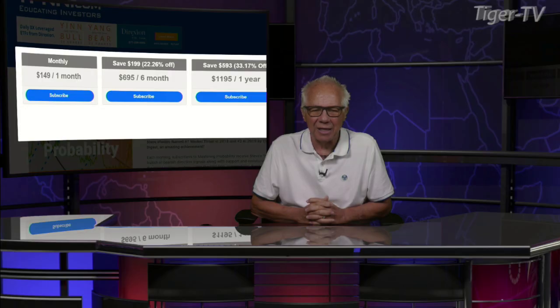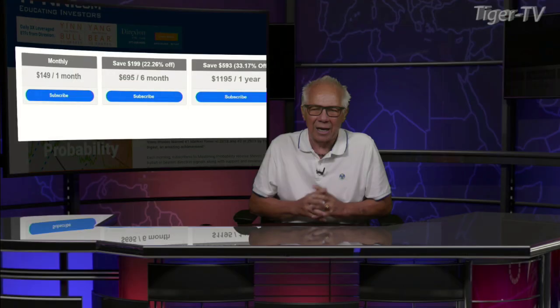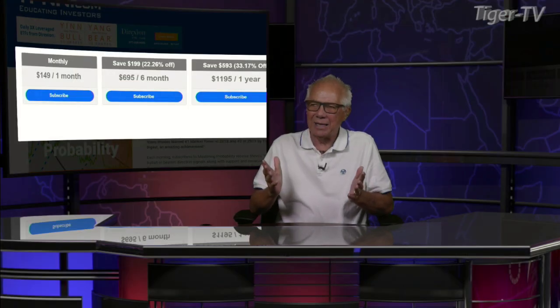It's very easy to get. Come over to our website at TFNN. Go into newsletters and you'll see it right on the right-hand side. You can get Mastering Probability for one month for $149, six months for $695 — a savings of $199 at 22% — and one full year for $1,195, which is a savings of $593, a 33% savings. They all come with a 30-day money-back guarantee.